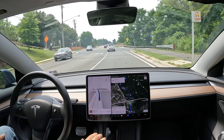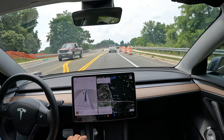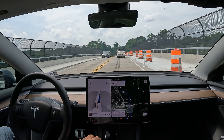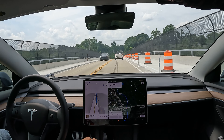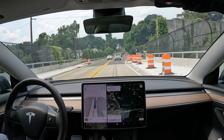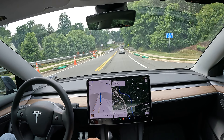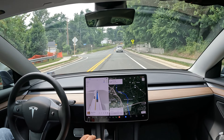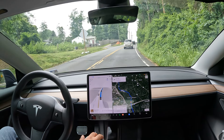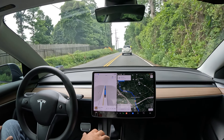All right, welcome to the channel. Quick video for you guys today — a little FSD beta action. We're in a semi-construction zone, actually going over 495. Looks like there's a ton of traffic — glad not to be stuck in it. We're on Lewinsville Road here in the McLean/Great Falls/Tysons area, and FSD is driving. I just want to show you a quick glimpse of how it's going.